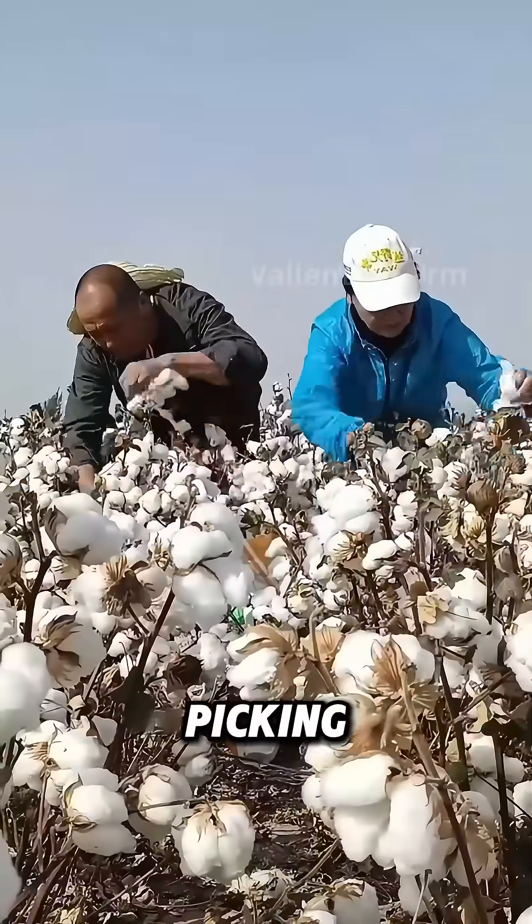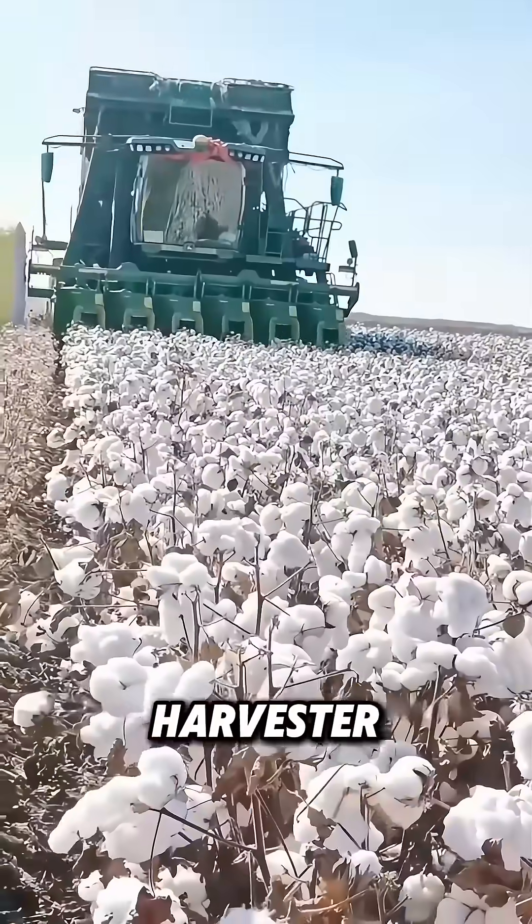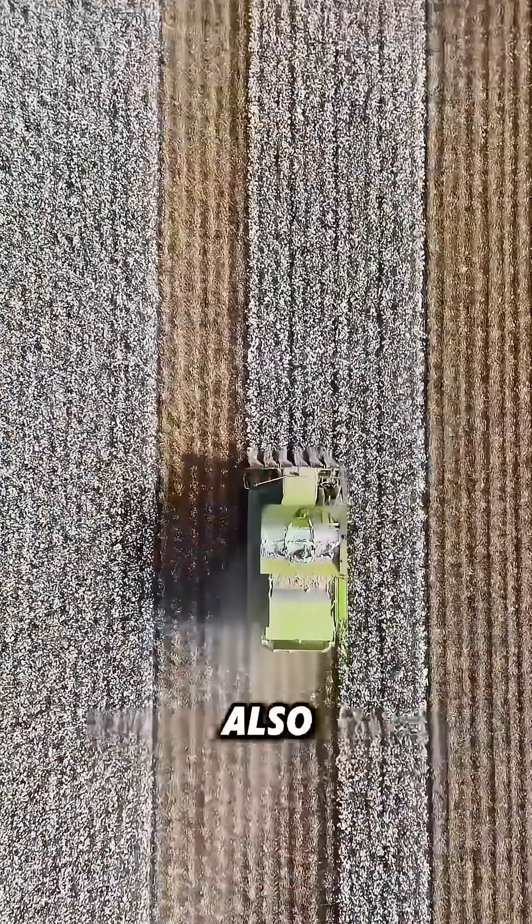Luckily, machines have now taken over the cotton picking process. When a cotton harvester rolls through the fields, it can not only swiftly pick the cotton, but also bale it.